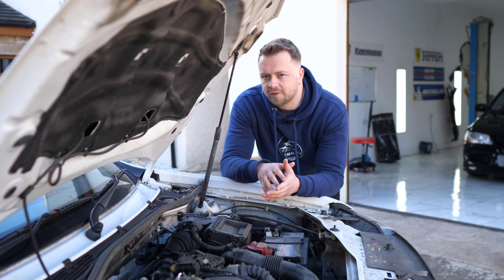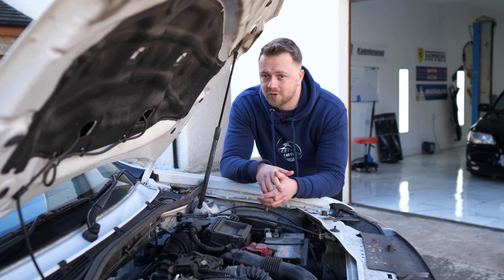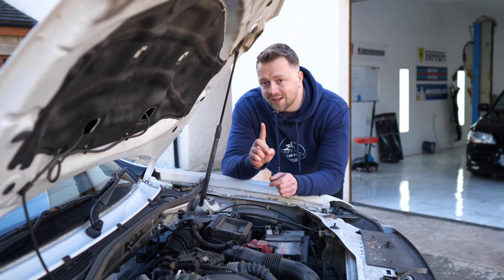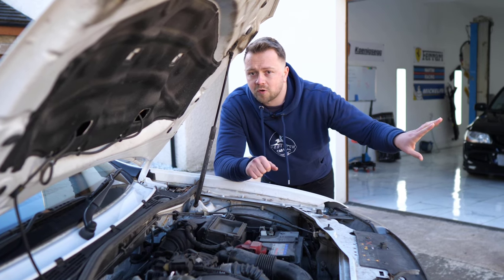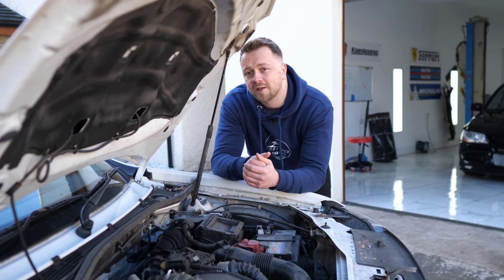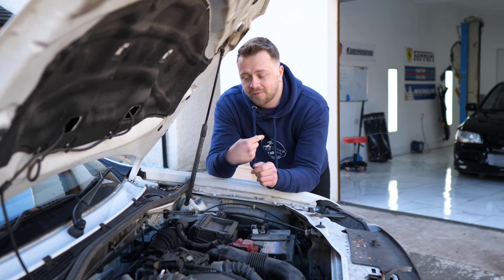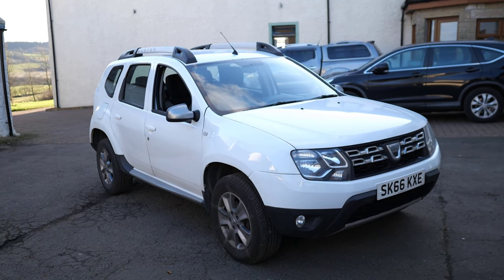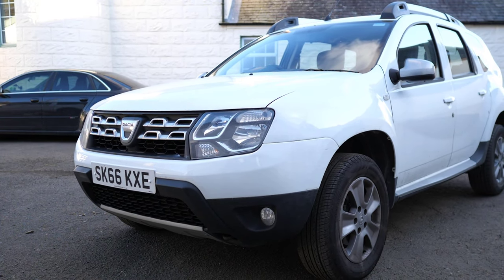The early ones could have a few problems. Turbos could blow, and when they would, sometimes they would take the entire engine with them. So if you are looking at an early 1.5, be on the lookout for classic turbo failing symptoms — blue smoke whilst out on the road and a general lack of performance. On top of that, the injectors were quite common to fail, usually because the fuel pump was starting to break apart internally and feeding shrapnel through the entire fuel system. Finally, oil pumps could also fail, and that lack of constant lubrication would lead to engine failure.